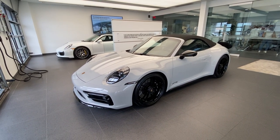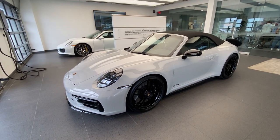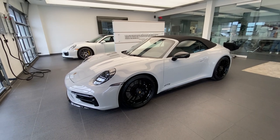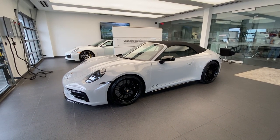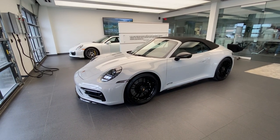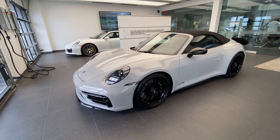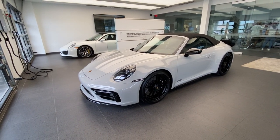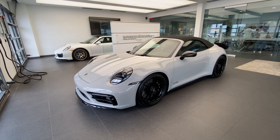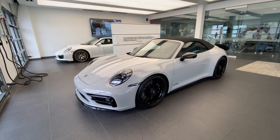In today's video, we're going to take a look at the build specifications on this specific car. This one has some details I've never been able to show on my YouTube channel before, as it has the exterior package in high-gloss black, which is new for the GTS trim level. The GTS is a new addition for model year 2022, where we now have the Carrera, Carrera S, and GTS, also available in all-wheel drive as the Carrera 4, Carrera 4S, and Carrera 4 GTS.